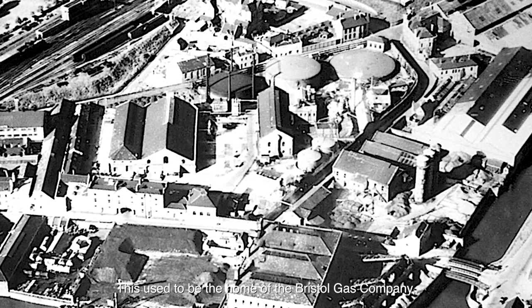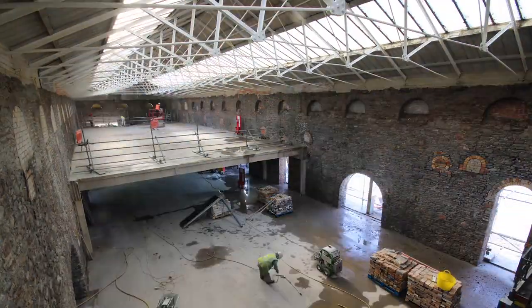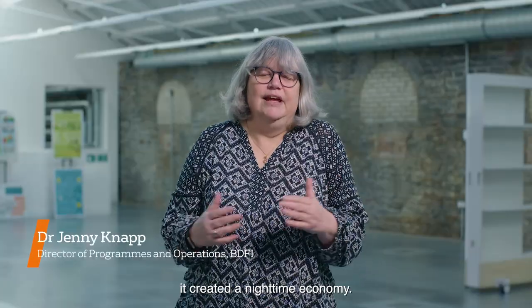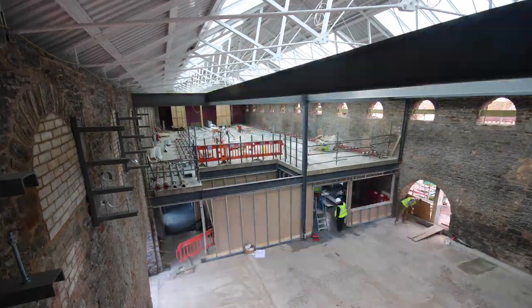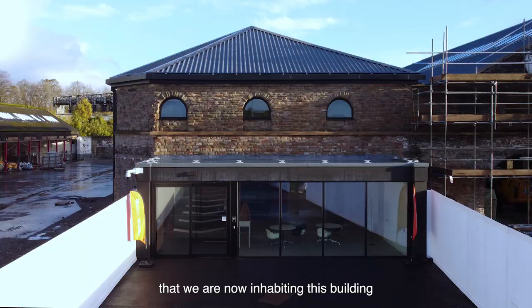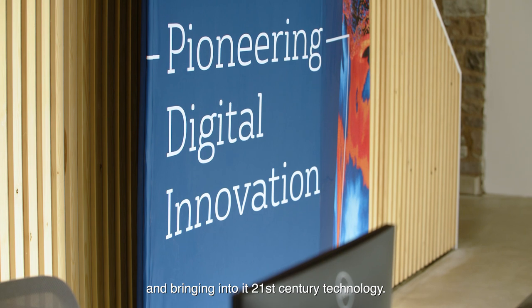This used to be the home of the Bristol Gas Company, which brought gas and gas lighting to the city of Bristol. It transformed the economy, it created a night time economy, it changed society at the time forever — and we feel really privileged that we are now inhabiting this building and bringing into it 21st century technology.